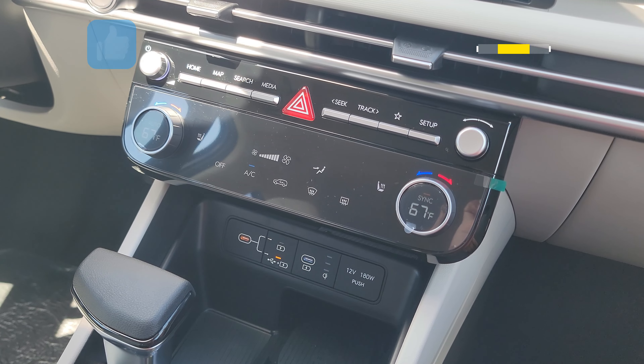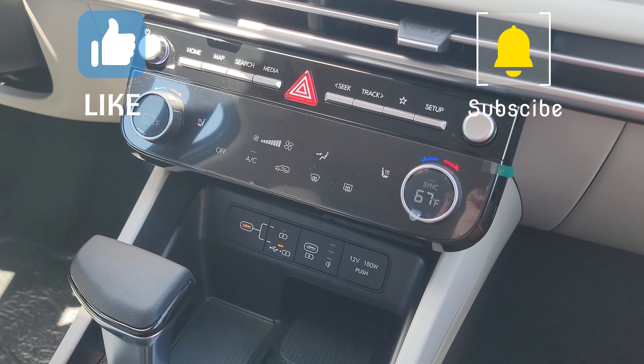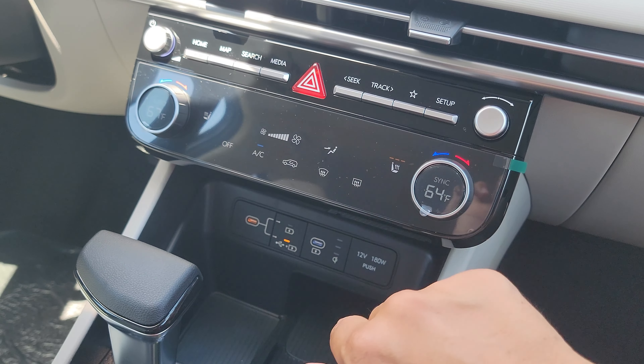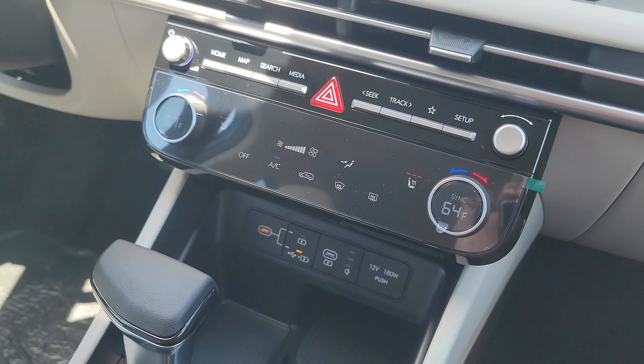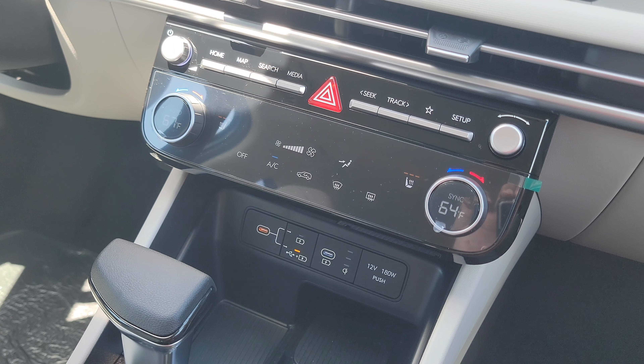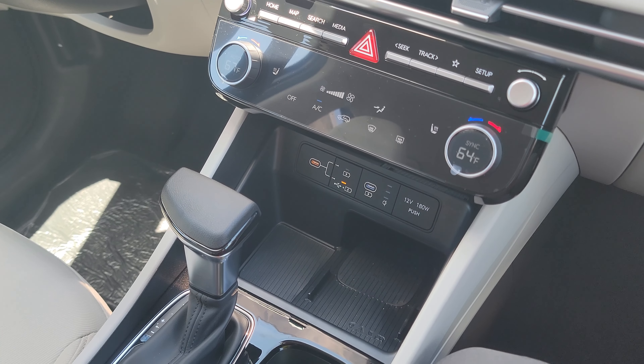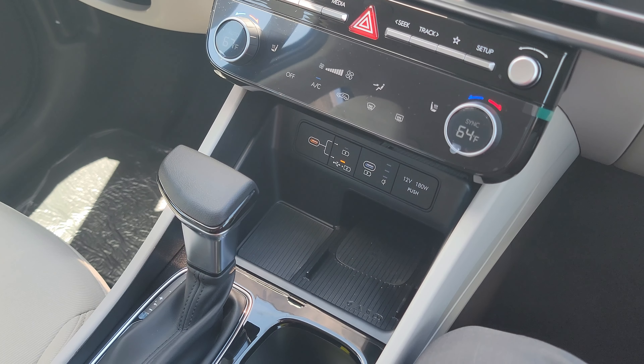Tucson SELs like this one and the higher packages will also include dual-temperature air conditioning and heated seats for the driver and front passengers, so they can comfortably tune the perfect level of comfort. Below that you'll also see the wireless charger, which besides charging up devices is also used for something called Digital Key 2.